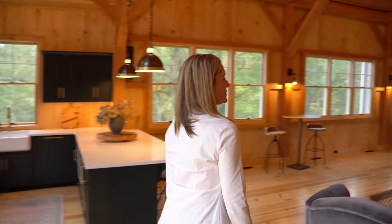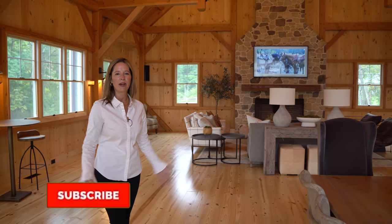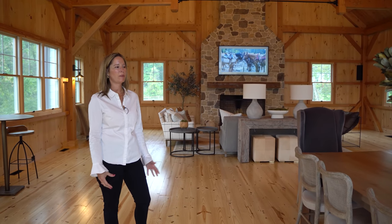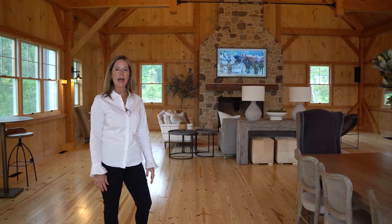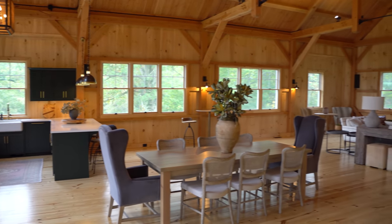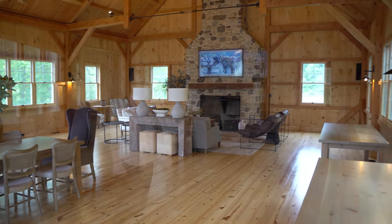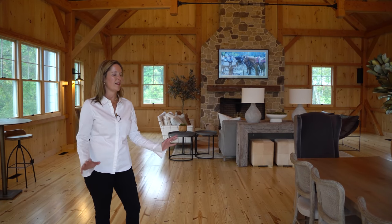Here we are inside the main party space of the party barn. The reason we decided to do this was just because we've got three kids, a lot of extended family all over the country, and we thought it would be great to have a space that as our kids grow up and are bringing grandkids back, we're hosting events and having out-of-town guests. It has proven to be exactly that — we've been using it every weekend and lots of nights during the week.